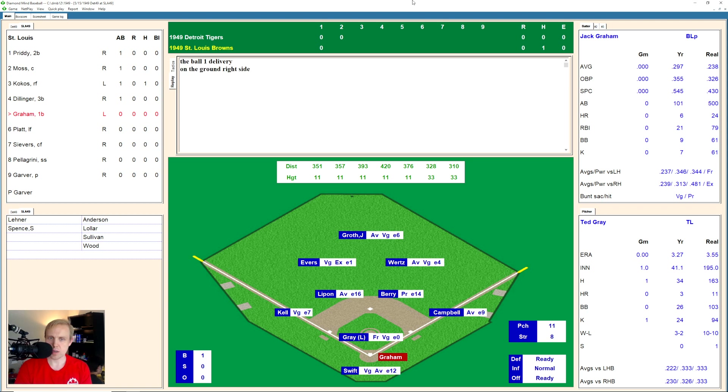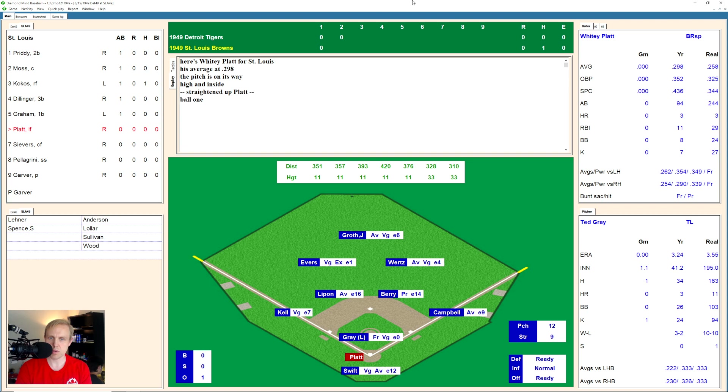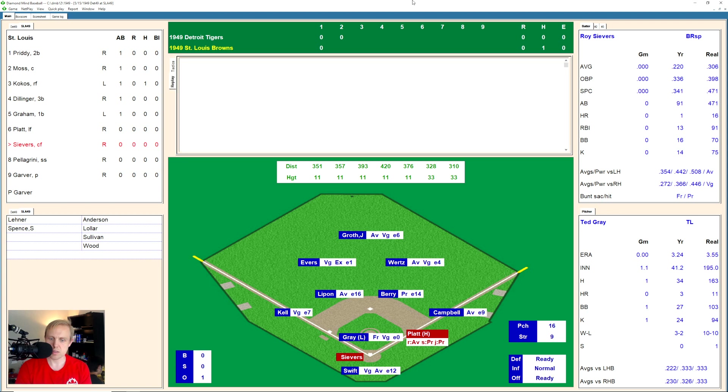Here is Jack Graham, hitting .297. Takes a ball, then hits a little ground ball over to Campbell at first. He flips over to Gray covering the bag for the first out. That brings up Whitey Platt. He takes a ball, and then another one inside for a ball. 2 and 0 the count. There's ball 3. 3 and 0 the count on Platt, and that one was high. And he takes his base. That'll bring up Roy Severs. One on, one out, bottom of the second.